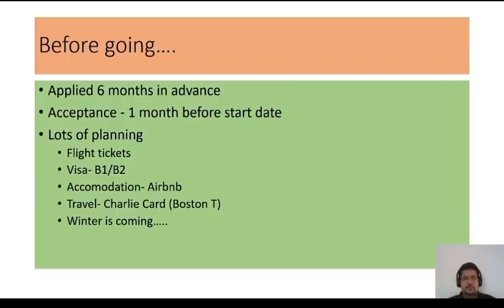I had to apply six months in advance. At that time Harvard Medical School had a specific application and the tuition fee was around $4,900, not including accommodation. I got my acceptance while doing rural rotations in my last year of medical school at AIIMS. Within one month I had to book flight tickets, get my visa approved, arrange accommodation in Boston, and arrange for travel. Boston has a metro system similar to Delhi Metro called the T — you get a monthly pass and travel on it.